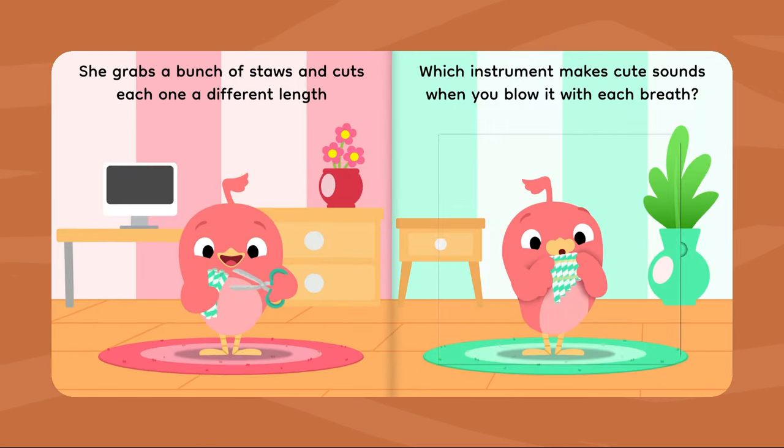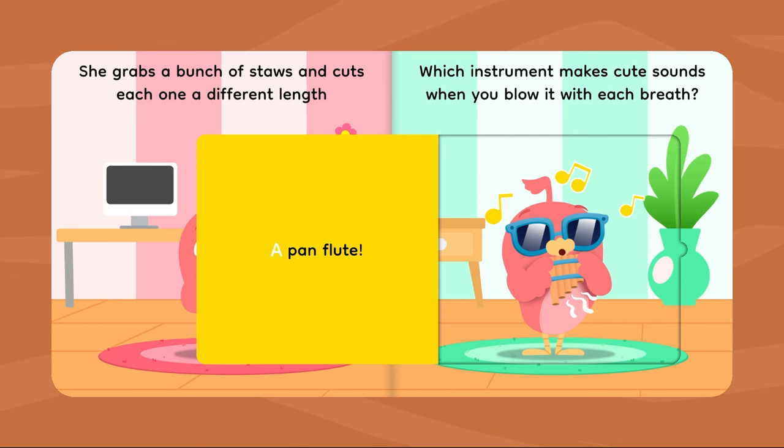She grabs a bunch of straws and cuts each one a different length. Which instrument makes cute sounds when you blow it with each breath? A pan flute!